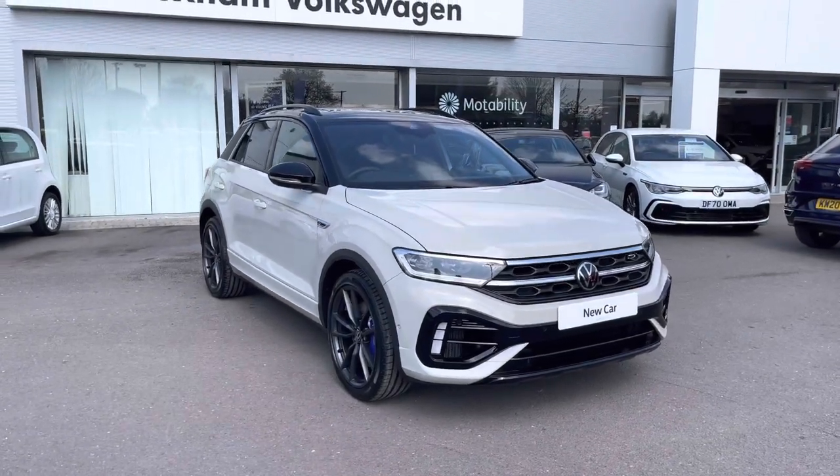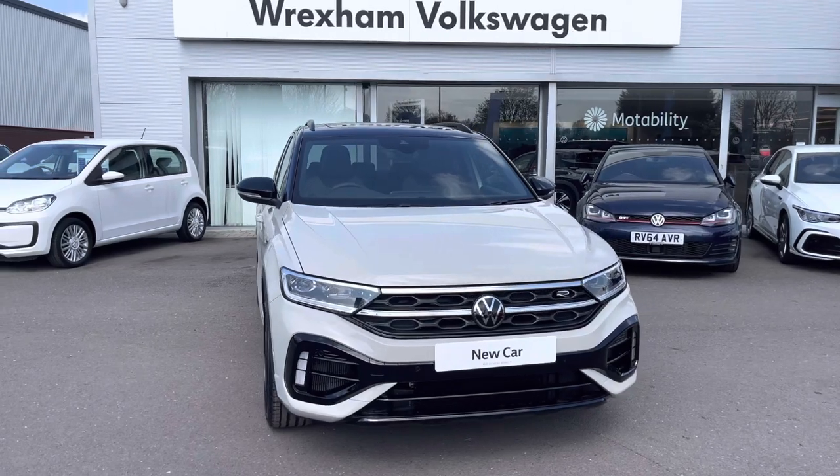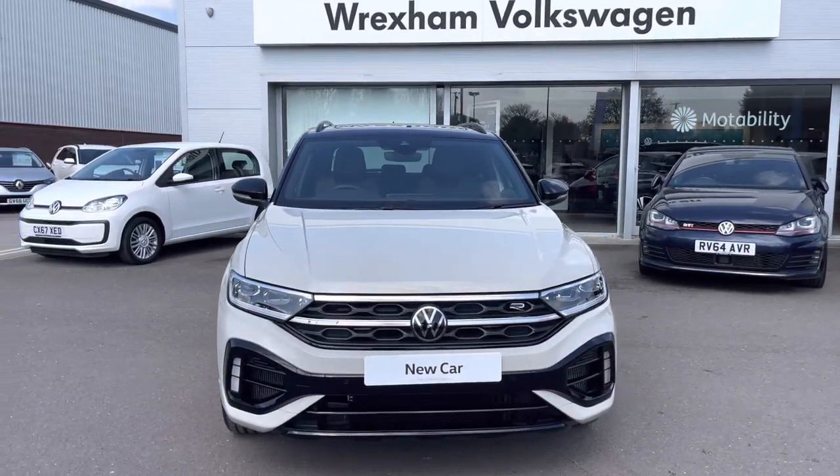Hi, I'm Shannon from Wrexham Volkswagen and I'm going to be showing you around one of our brand new vehicles. Here we have a T-Roc R, which is a 2 litre TSI DSG 4Motion 300PS, finished in Ascot Grey.